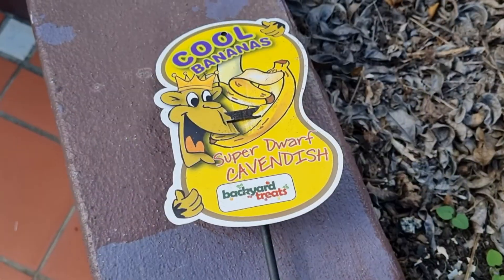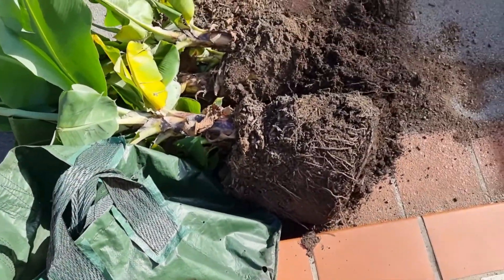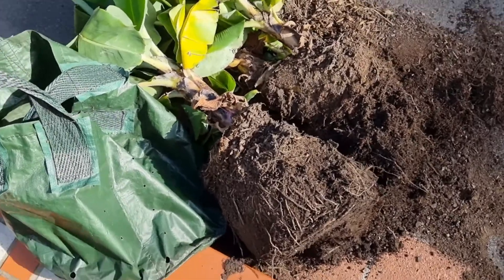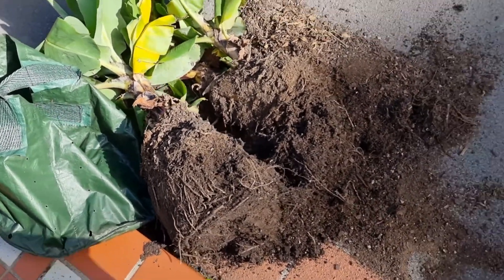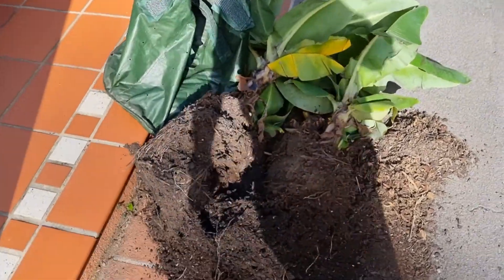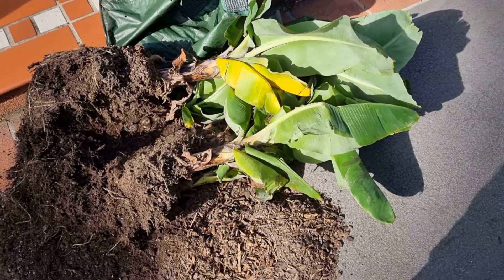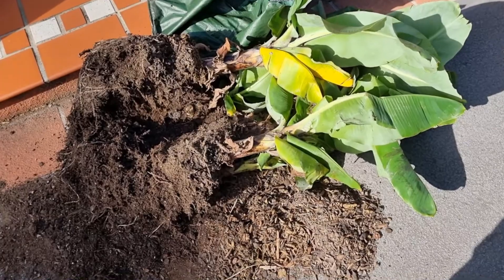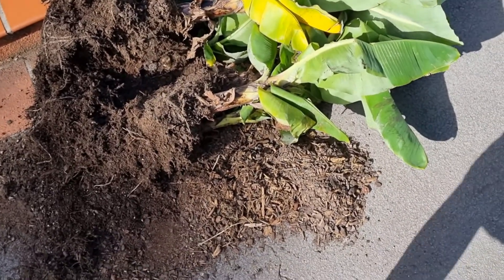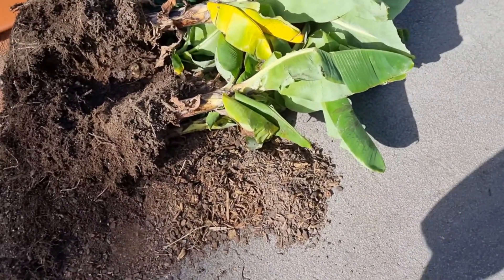So I thought today we could have a little chat about bananas. This is a super dwarf — they only grow to 1.2 meters at the tallest. They say to have three in any clump: you have the mother, which is the one that's going to give you the bananas, then a mid-sized pup and a tiny pup.